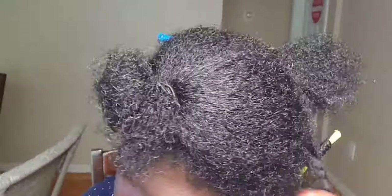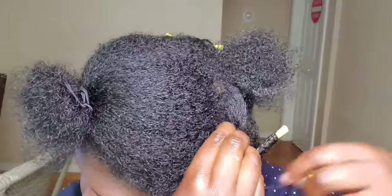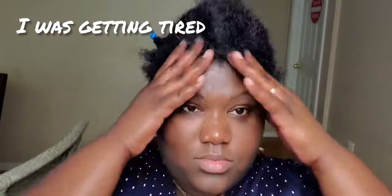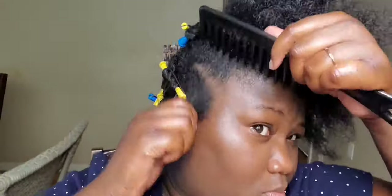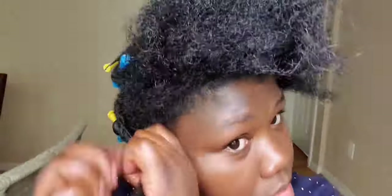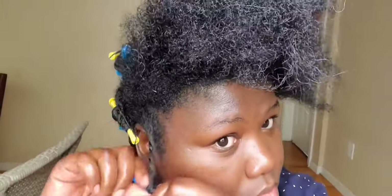I'm not really good at doing the parts, especially in the back, because I just comb it out, grease it, moisturize it, and then part it with my hands since I can't see the back. I'm not a professional hairstylist — I just do the best of my ability.